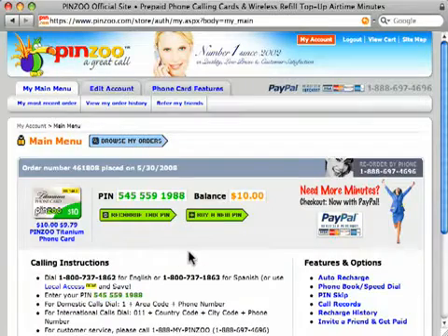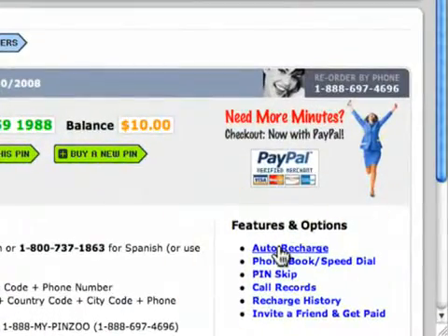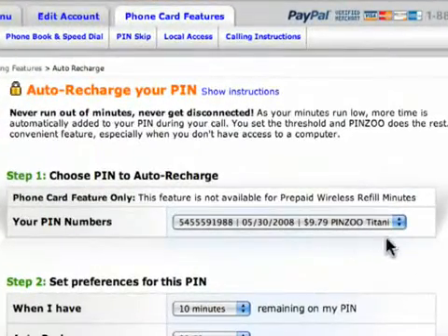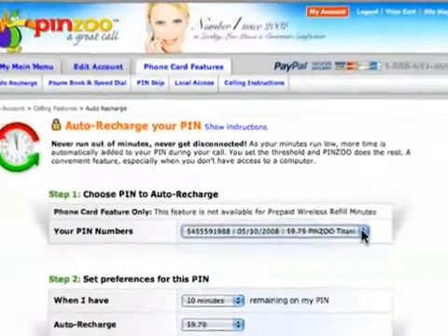I'd like to activate Auto Recharge on this pin, so I'm going to click on the Auto Recharge link. The pin number I'd like to activate Auto Recharge on has already been selected for me here. I can also click on the drop-down menu to select a different pin, but for now let's stay with this one.